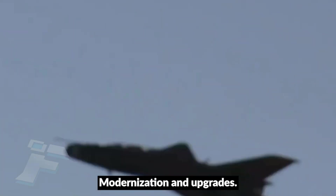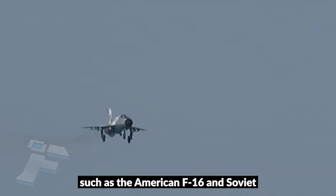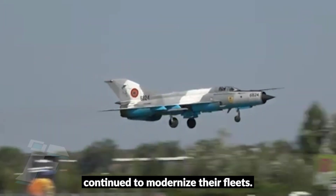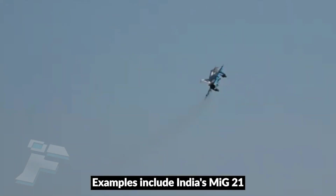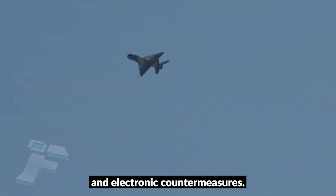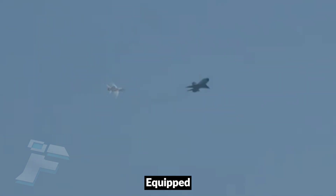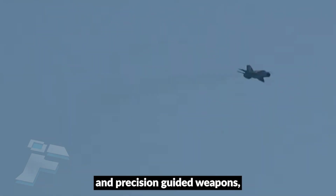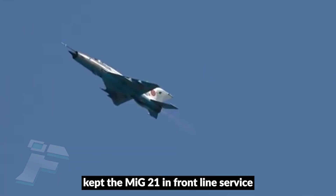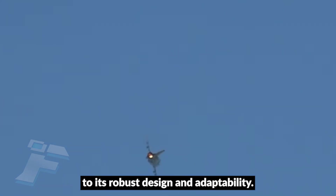By the 1980s, the MiG-21 was technologically obsolete compared to fourth-generation fighters such as the American F-16 and Soviet MiG-29. Nevertheless, many countries continued to modernize their fleets. Examples include India's MiG-21 Bison program, which added modern radar, beyond-visual-range missiles, and electronic countermeasures; Romania's MiG-21 Lancer, upgraded in cooperation with Israel's Elbit Systems with advanced avionics and precision-guided weapons; and China's J-7 derivatives, which extended production well into the 2000s. These modernization efforts kept the MiG-21 in frontline service long past its intended lifespan, a testament to its robust design and adaptability.